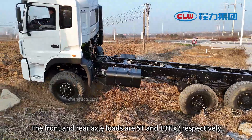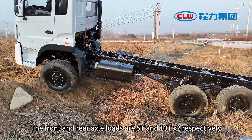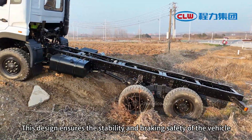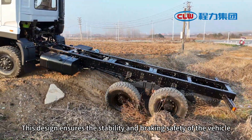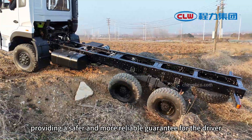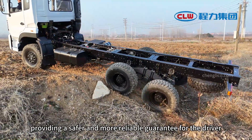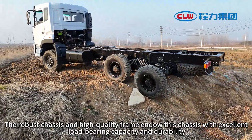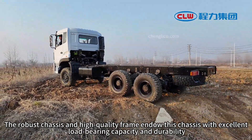In terms of wheelbase and braking system, the wheelbase is 3,800 plus 1,350 millimeters, and an air brake system is used. The front and rear axle loads are 5T and 13T x2 respectively. The robust chassis and high-quality frame endow this chassis with excellent load-bearing capacity and durability.